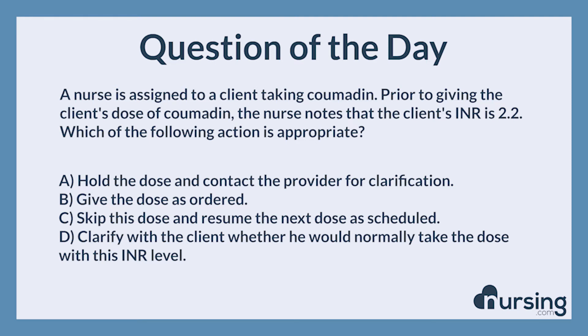Again, a nurse is assigned to a client taking Coumadin. Prior to giving the client's dose of Coumadin, the nurse notes that the client's INR is 2.2. Which of the following actions is appropriate? A. Hold the dose and contact the provider for clarification. B. Give the dose as ordered. C. Skip this dose and resume the next dose as scheduled. D. Clarify with the client whether he would normally take the dose with this INR level. The correct answer is B.